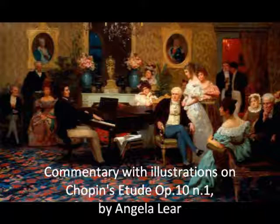Some original diminuendo markings are shown in editions, but seldom heard. To give one example, a diminuendo at bar 48 leads to the return of the opening bars.